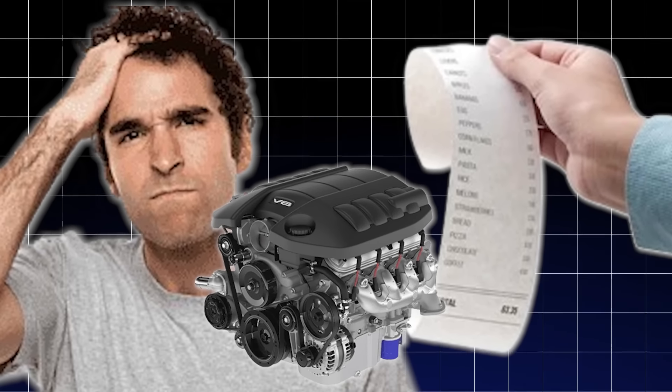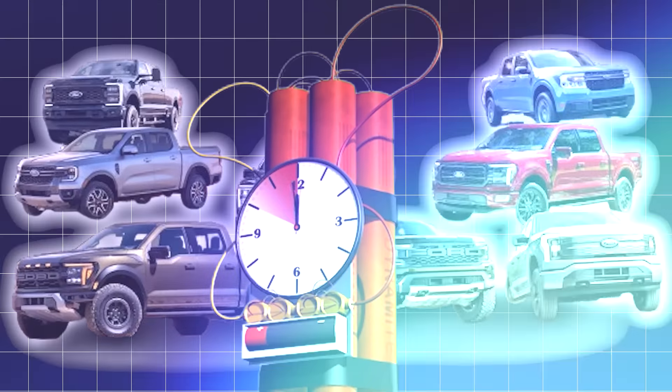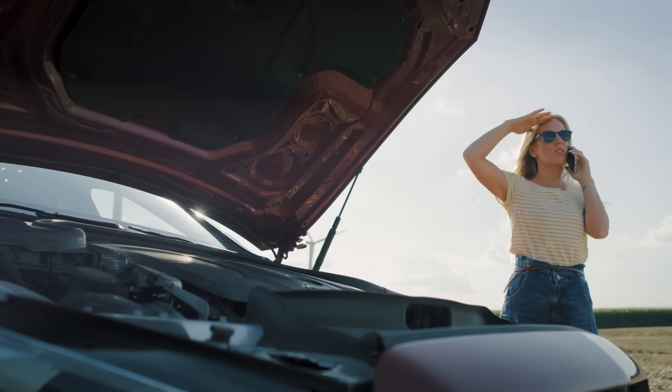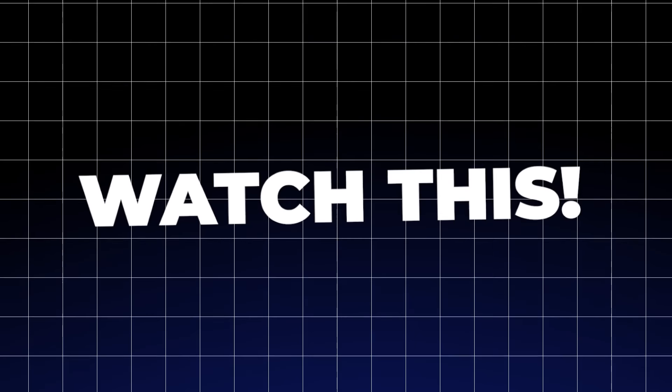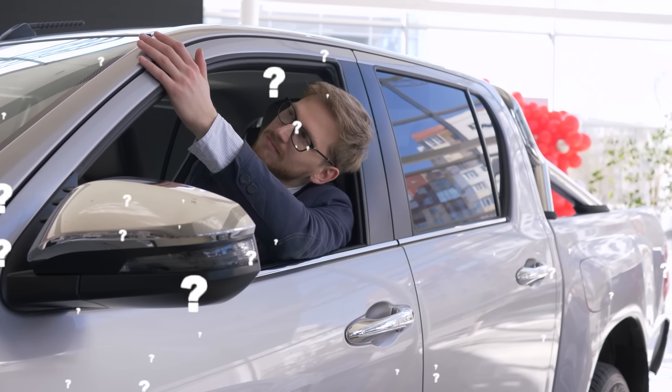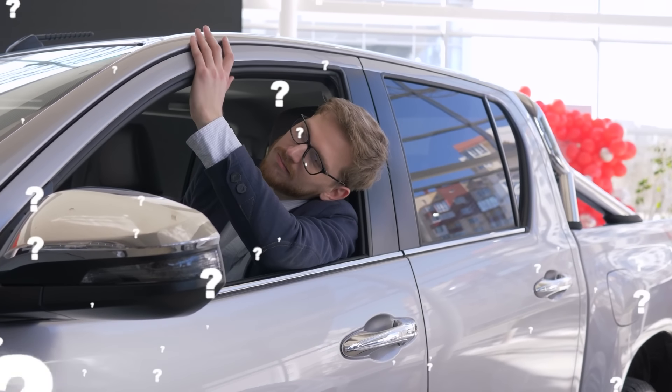From sky-high repair bills to engines that fail without warning, these pickups are ticking time bombs. Before you sink your hard-earned cash into a truck that'll leave you stranded on the side of the road, watch this. Which trucks are on this shocking list? What flaws make them so unreliable? And how can you avoid falling into the trap of buying a pickup that barely makes it past its warranty?